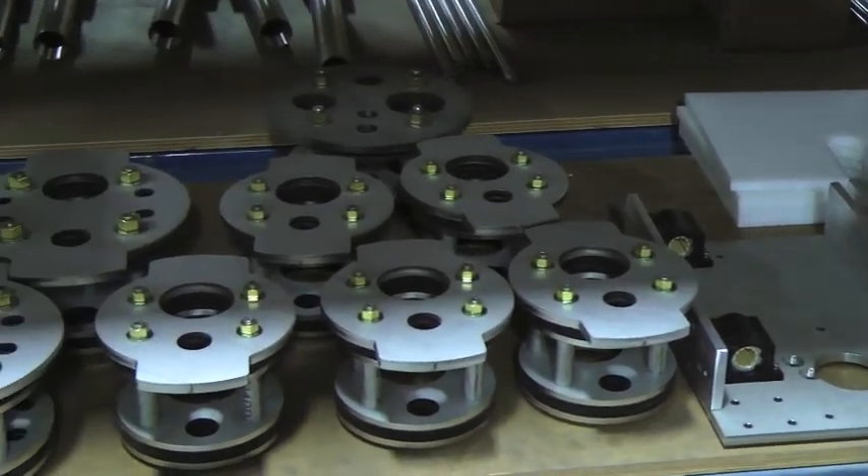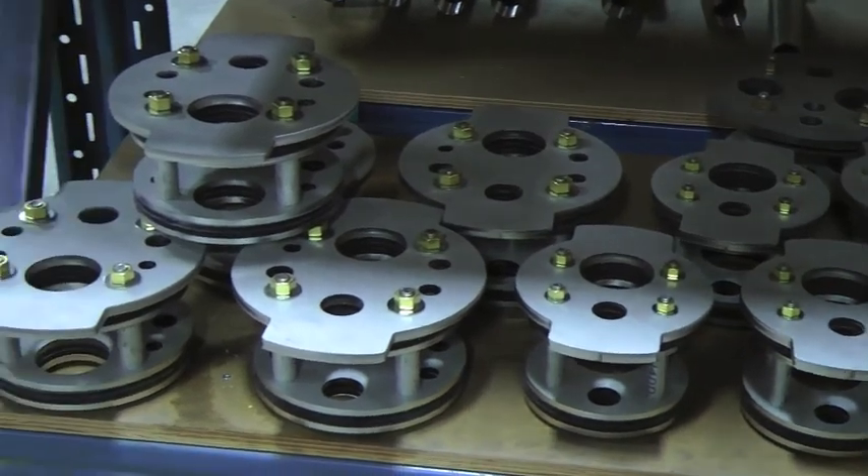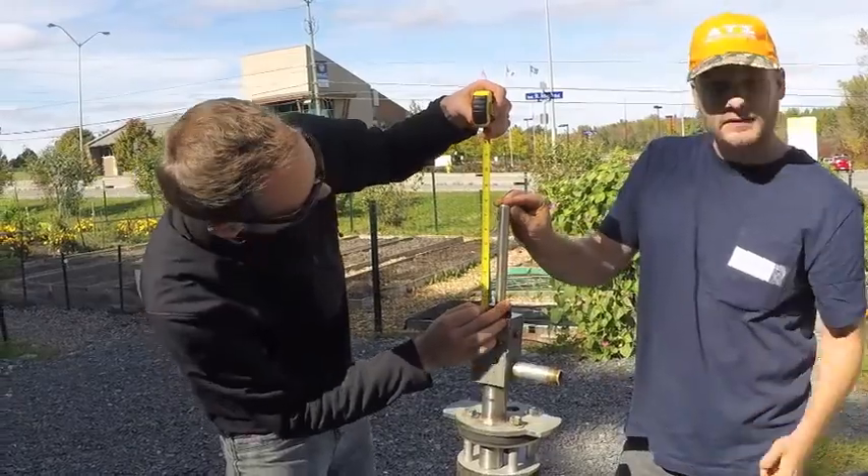Stainless steel and precision machined parts assembled in our quality control facility ensure tight tolerances and high quality components that are all safe for use with potable water.